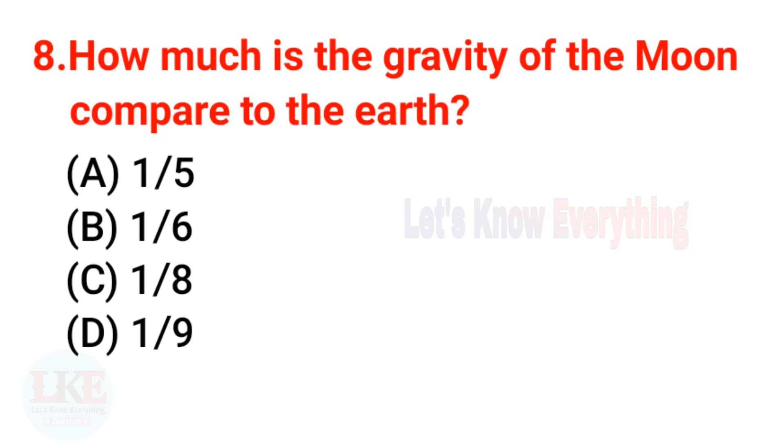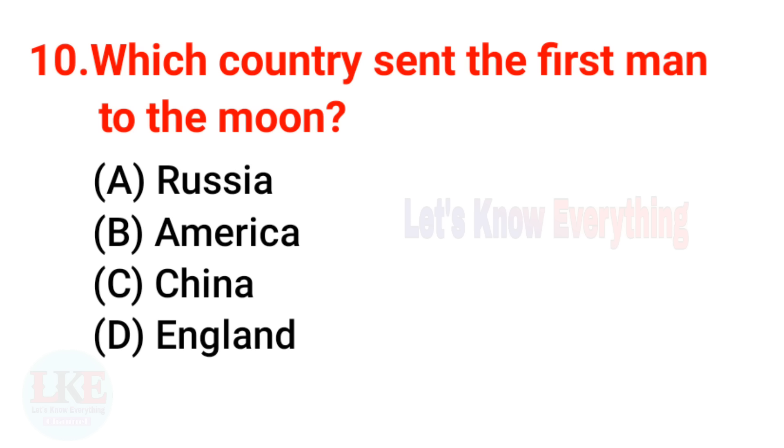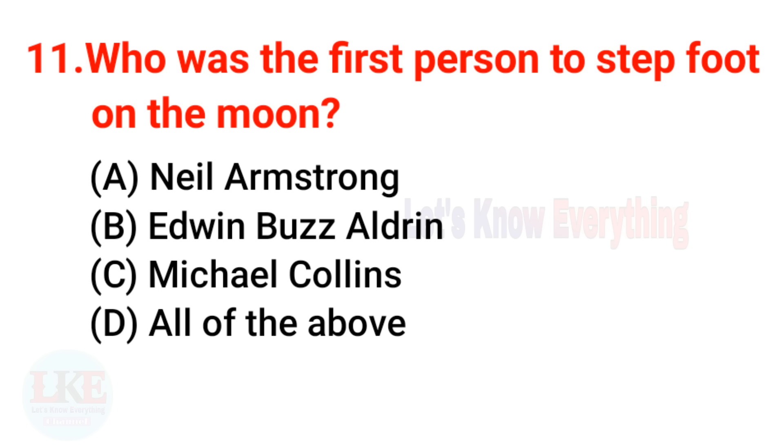Question 8: How much is the gravity of the moon compared to Earth? The right answer is one-sixth. Question 9: What percentage of the moon's surface can we see? The right answer is 59%. Question 10: Which country sent the first man to the moon? The right answer is America. The United States first sent a man to the moon on 21st July 1969, by Apollo 11.